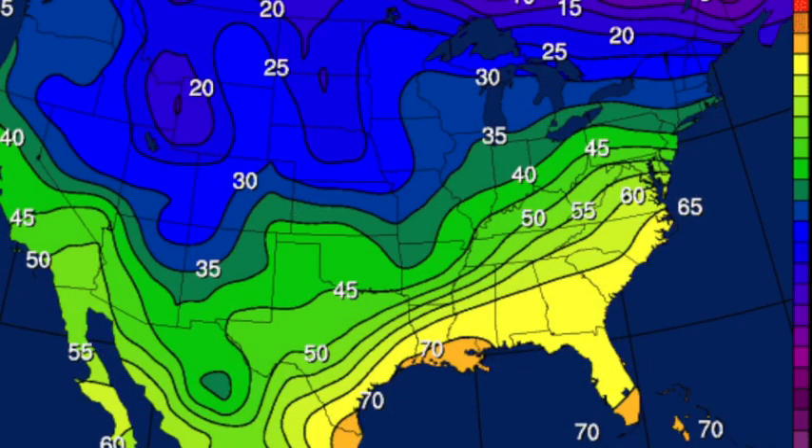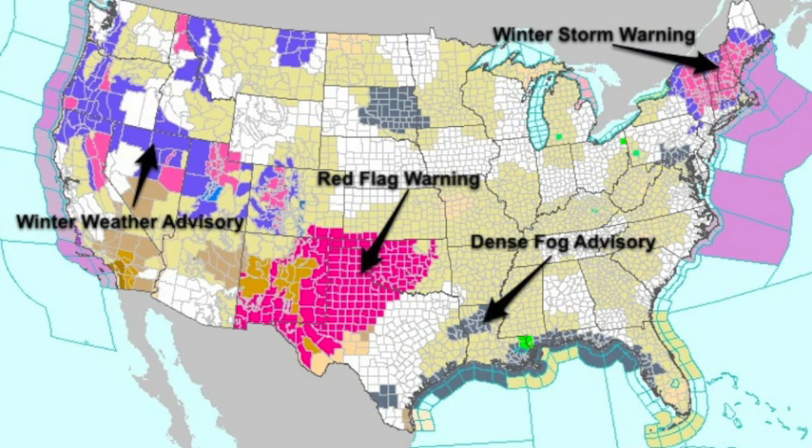There's a pretty good thermal contrast setting up with the front — a pretty sharp gradient over northwest Alabama. Cross the front and you've got 30s and 40s; down here we're in the muggy 60s this morning. On the watch/warning map, no major issues. We've got winter weather advisories for a pretty good chunk of the west with that new trough, a winter storm warning up in the northeast with the exiting trough, and a red flag warning for windy and dry conditions over parts of west Texas and Oklahoma.